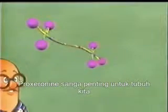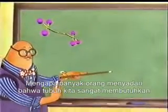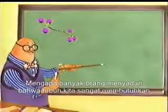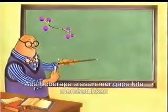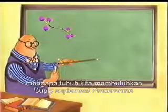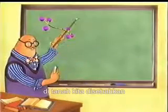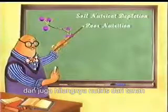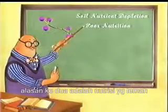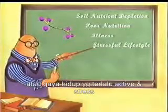Now we understand why proseranine is so important to our bodies. Knowing that it is naturally supplied to us by the food that we eat, why do so many people realize benefits from the regular use of noni fruit juice? There are several reasons why the body requires a proseranine-rich supplement. One of these is the loss of micronutrients from the soil due to chemical fertilization and soil nutrient depletion. Another is poor nutrition, illness, or a highly active or stressful lifestyle.